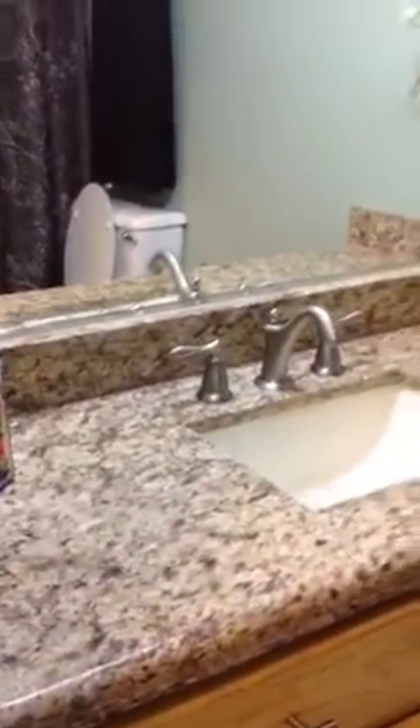Now we'll move on to the other bedrooms. Here's the hall bath — nice updated vanity and granite countertops. Here's the other bedroom.